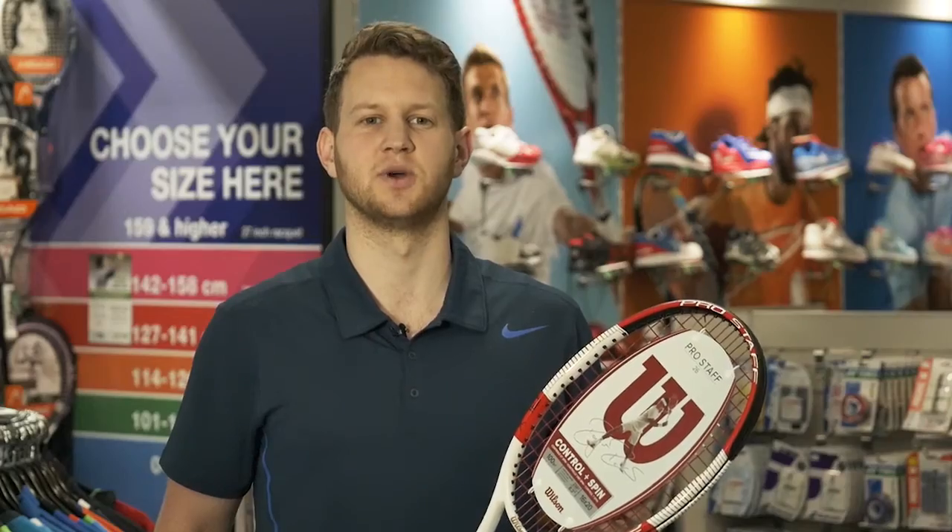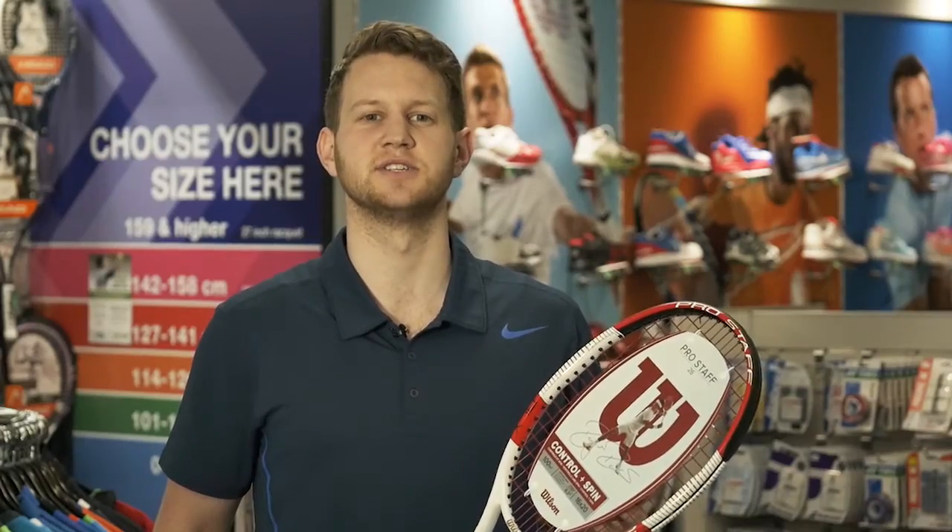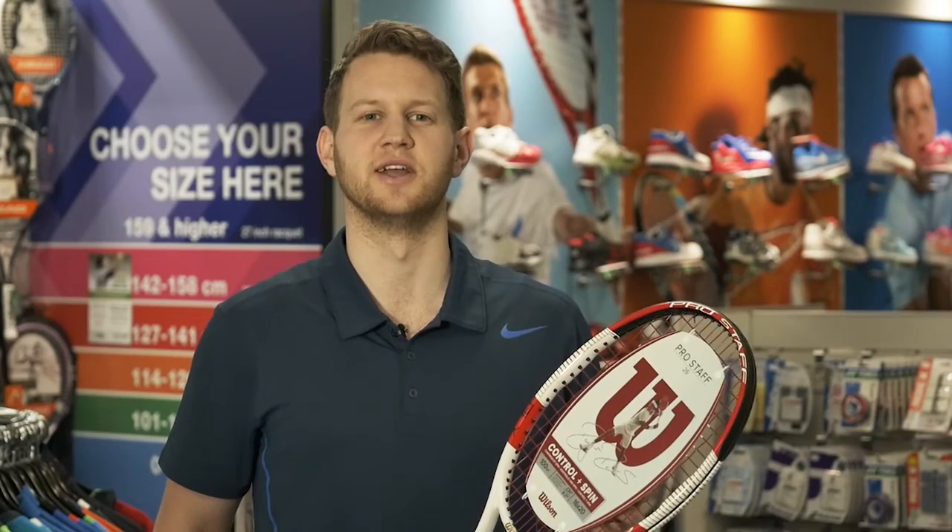The Wilson Pro Staff 26 — for more information, visit us online, in store, or even give us a call.